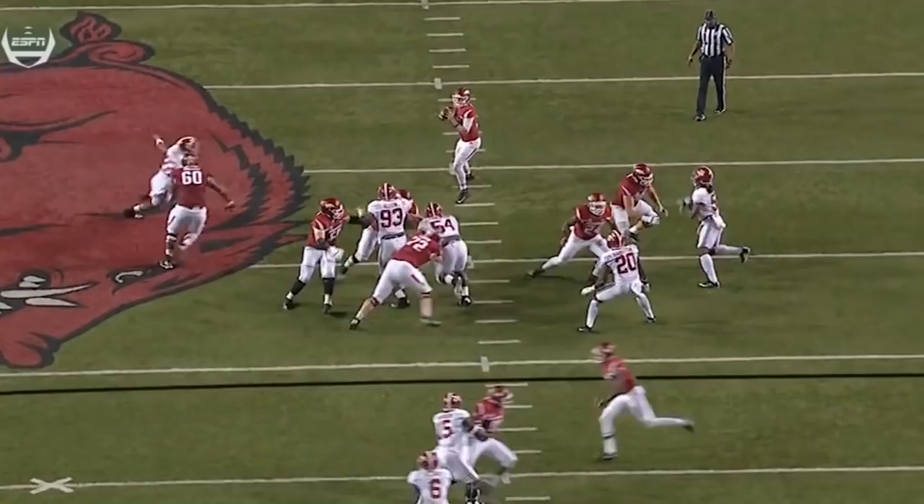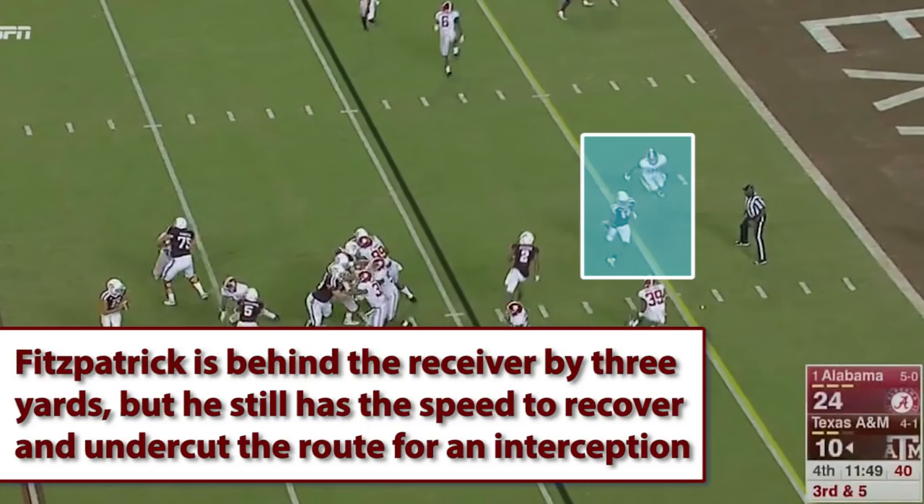When I watch Fitzpatrick on tape, even though he spent most of his time as a slot defender, what stands out the most to me is his speed, hip fluidity, and ball skills — all three of which are crucial requirements for a free safety.